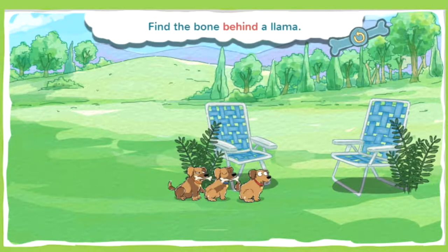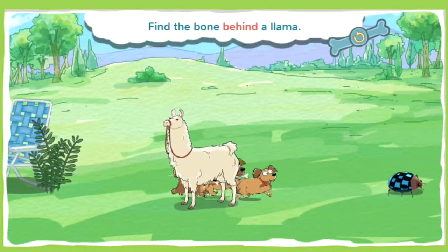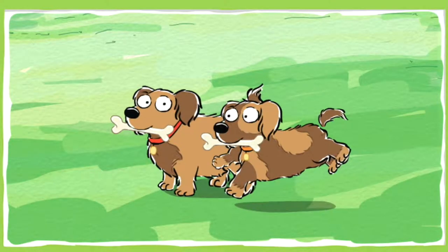This bone is buried behind a llama. When one thing is behind another, it means it's in back of it. Go sniff! Nice work following the clues!